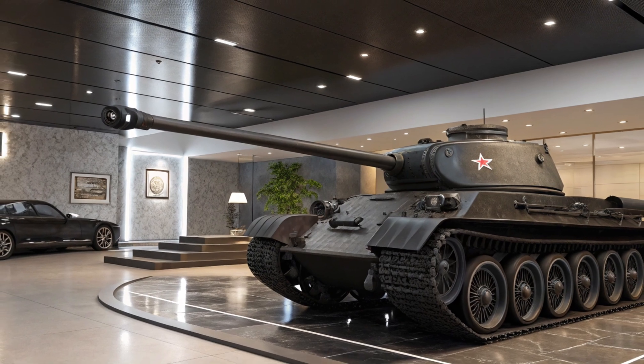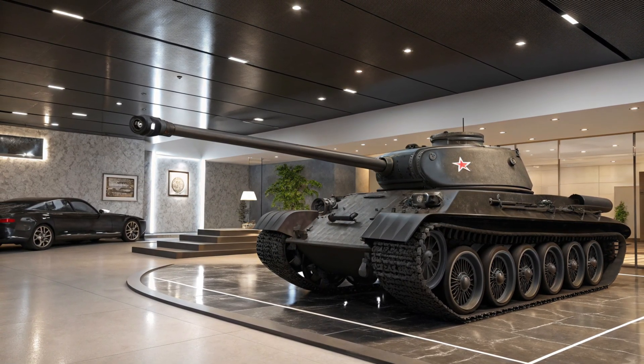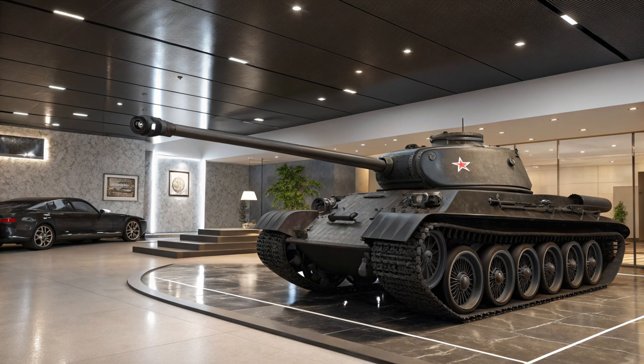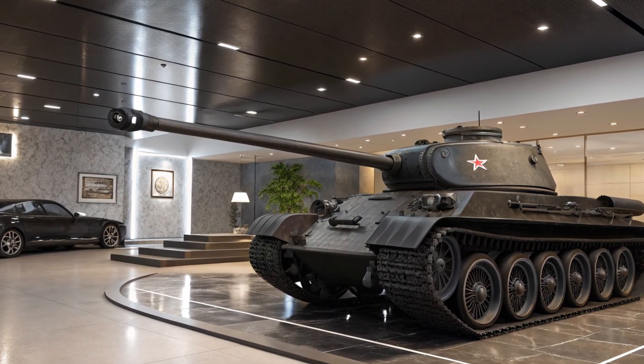Introducing the 2025 T-34 Heavy Tank, a vehicle that seamlessly blends historical inspiration with cutting-edge automotive engineering. This model pays tribute to the legendary T-34 Tank, known for its durability and strength, while bringing a modern, high-performance twist to the roads.